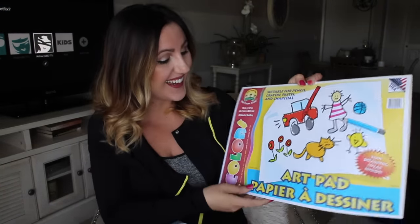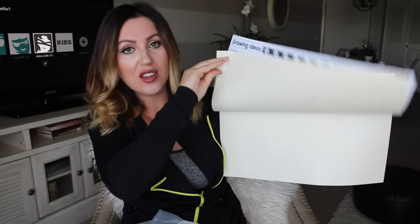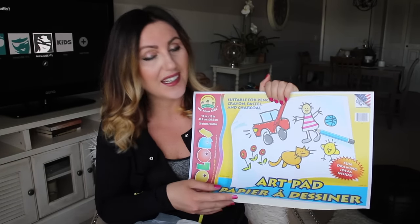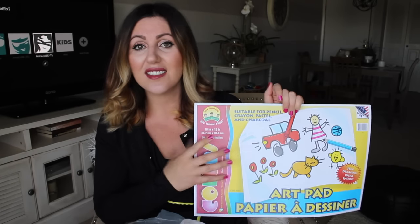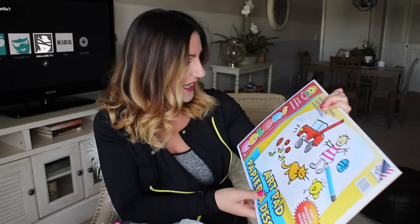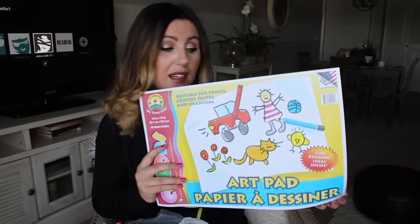I also got this art pad for Leila — isn't it the coolest thing? It has the same paper throughout and we're going to use it for all of her projects. If we keep the pages in without taking them out, it'll be a nice memory book of all the different artwork she's worked on. There are 30 sheets inside, and for a dollar you get 30 sheets of really nice paper.